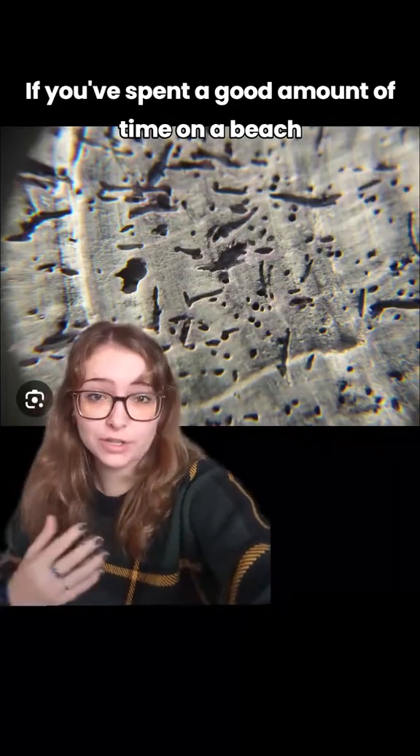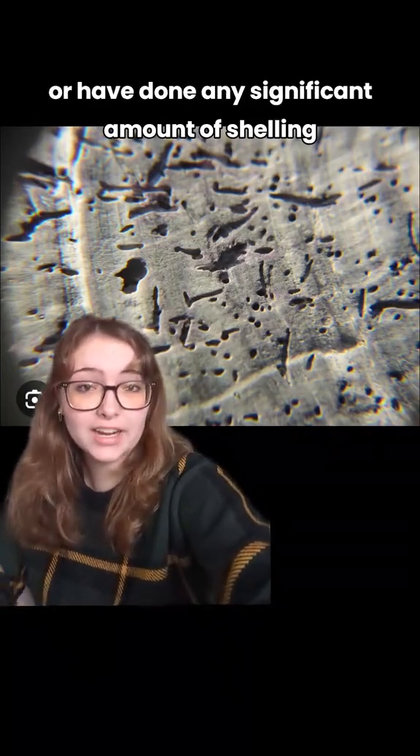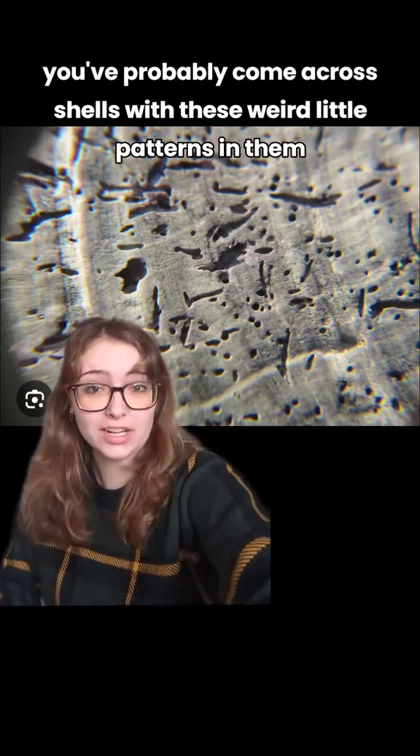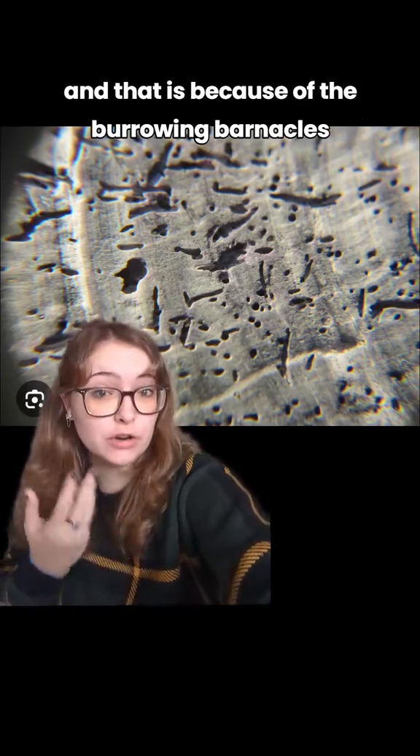If you've spent a good amount of time on a beach or have done any significant amount of shelling, you've probably come across shells with these weird little patterns in them — and that is because of the burrowing barnacles.